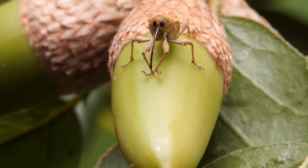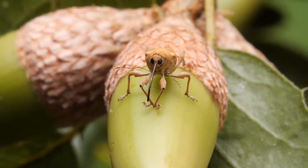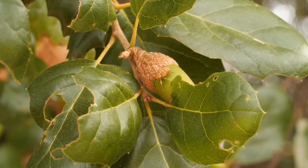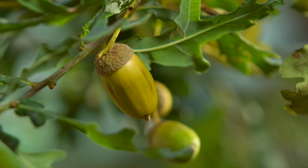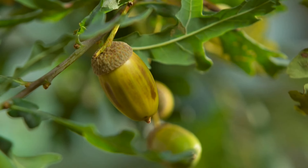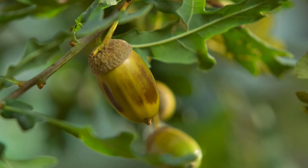Today we're taking a closer look at a fascinating insect, the acorn weevil. This little guy is a master of resourcefulness and engineering. Acorns are the nut-like seeds of oak trees, a vital food source for many animals, but their tough shells are a challenge to crack.